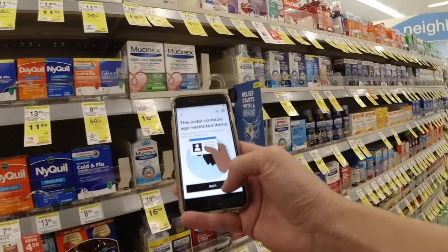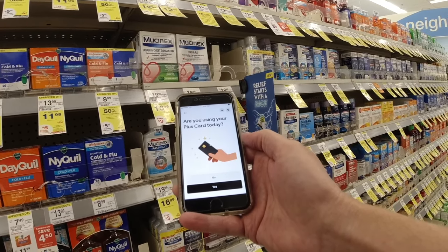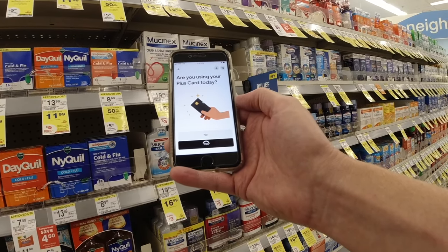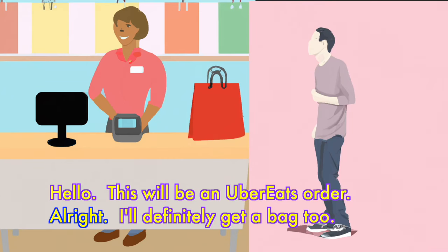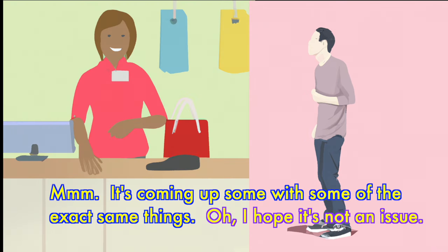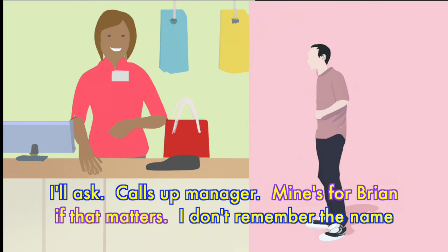Age restricted, so we'll have to scan their ID. And yes, I am using the plus card. We'll take a photo when we're done. This will be an Uber Eats order. I'll definitely get a bag too. Someone came with the exact same thing — oh, I hope it's not an issue. I'll ask.